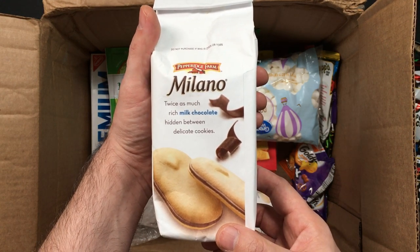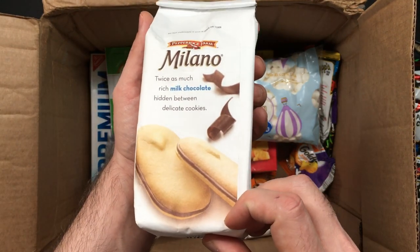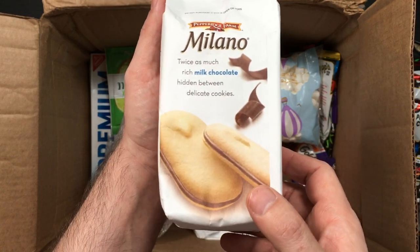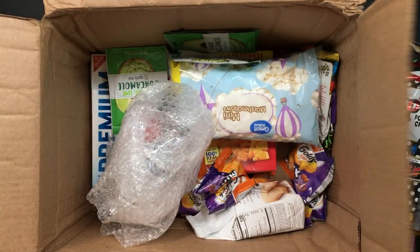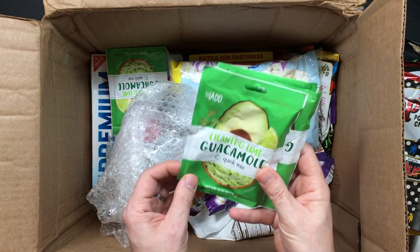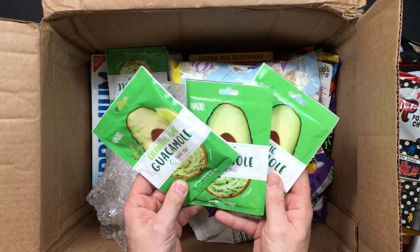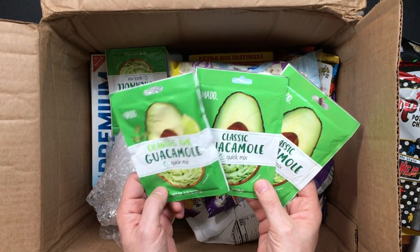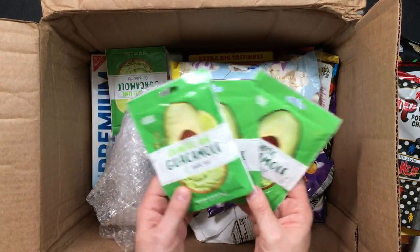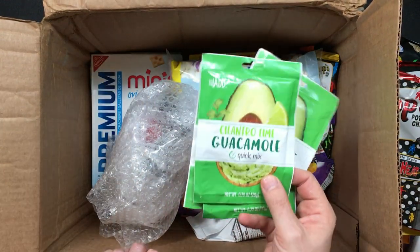Look at that — these actually look really fancy, like nice, what we might call cat's tongue biscuits with chocolate filling. That is some quality stuff right there. Not only do we have chips, we have dips. Look at this — classic guacamole, cilantro lime guac, classic guac. I don't care, it looks so good.